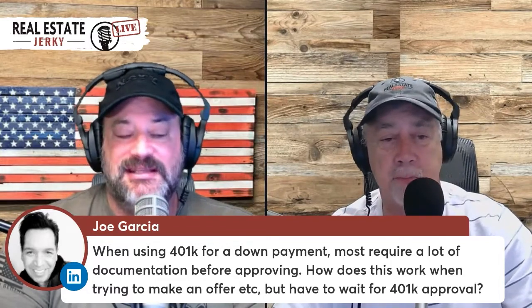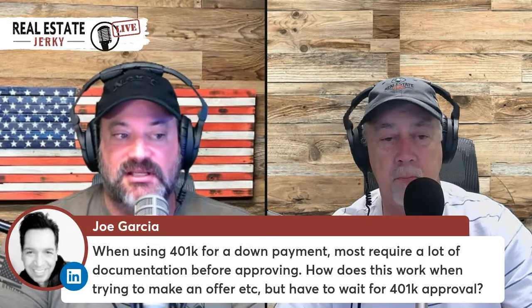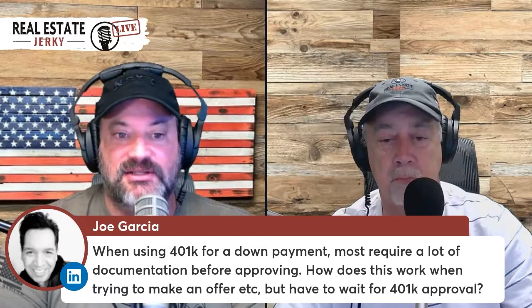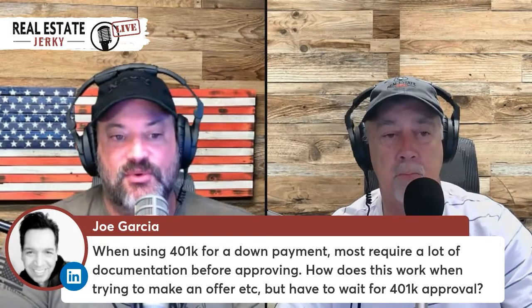And if you do that, you don't get hit with the early withdrawal penalty because you're using it for a home purchase. You will still pay taxes on it, so make sure they take it out at your current tax rate. I've had cases where they only set it at 10% and then you owe 18% later — don't do that. Have them take out more so that you're covered.